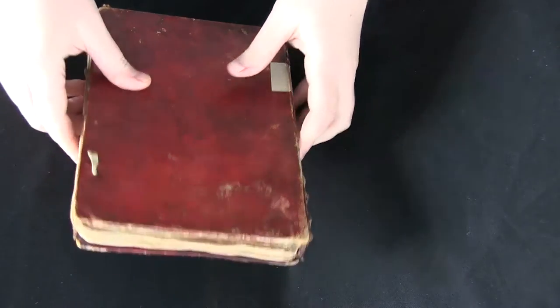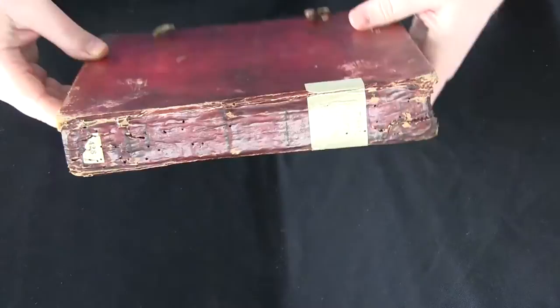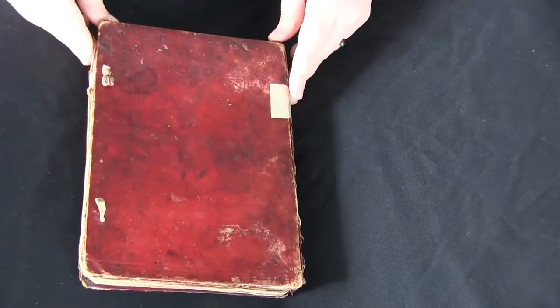This is your video orientation to LJS 299 from the Schoenberg Collection in the Kislak Center, University of Pennsylvania Libraries. This is a Hebrew translation of Avicenna's medical encyclopedia.